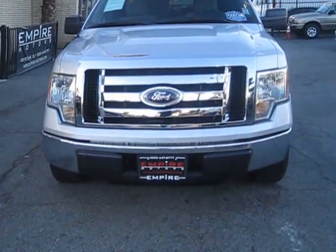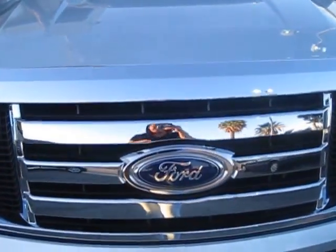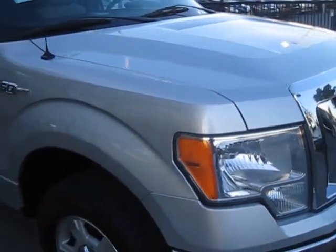Approaching the front here, you can take a look at the chrome grille. Really good detailing. It does have a V8 engine, which gives you about 20 miles per gallon.